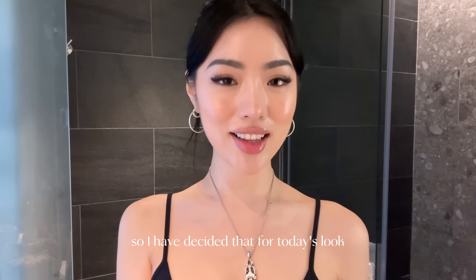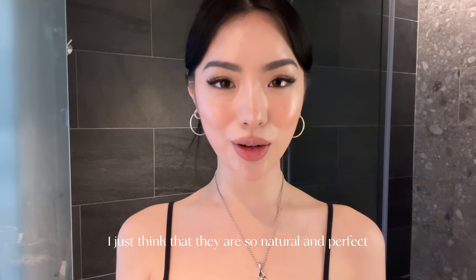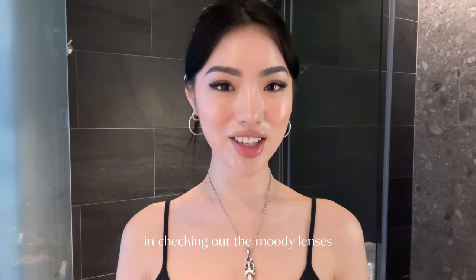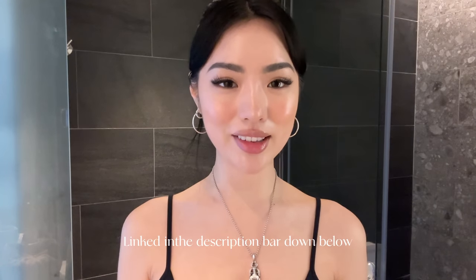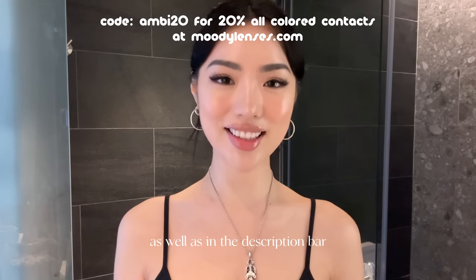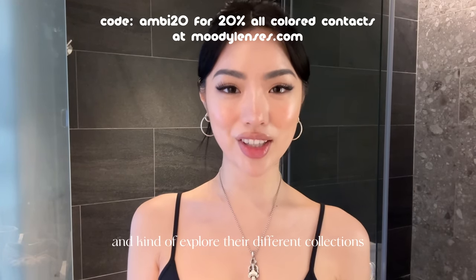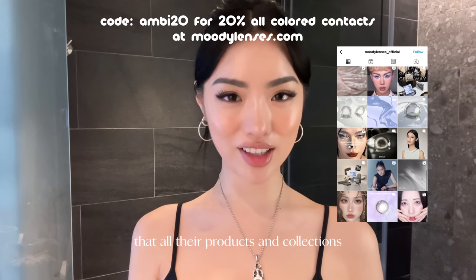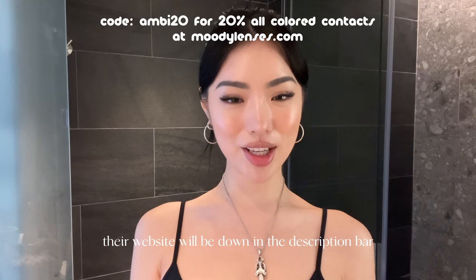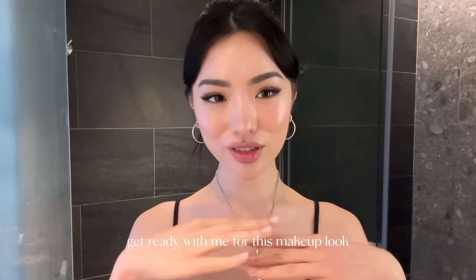I've decided that for today's look I'm going to go with the Cold Brew Boulon lenses — they are so natural and perfect for daily wear and look great with this makeup look. If you're interested in checking out Moody Lenses, I'll have them linked in the description bar down below along with a coupon code. I think it's really special that all their products and collections have unique concepts and tell different stories, so do check out their website. Now let's get on with the rest of the get ready with me.